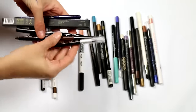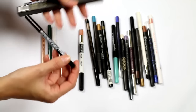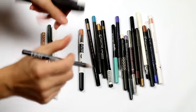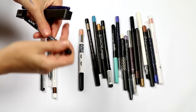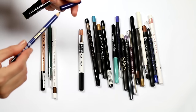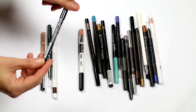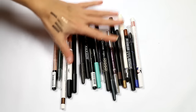Okay, decisions: getting rid of the Thin Lizzie, getting rid of the Pop Cosmetics kajal, and getting rid of the NYX. I'm going to keep the Max Factor and keep the INIKA to try it.